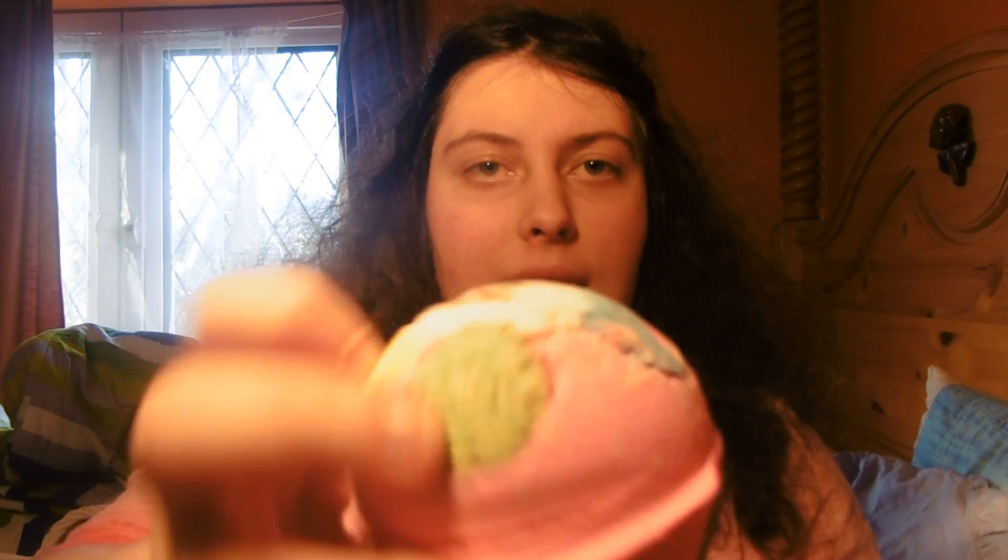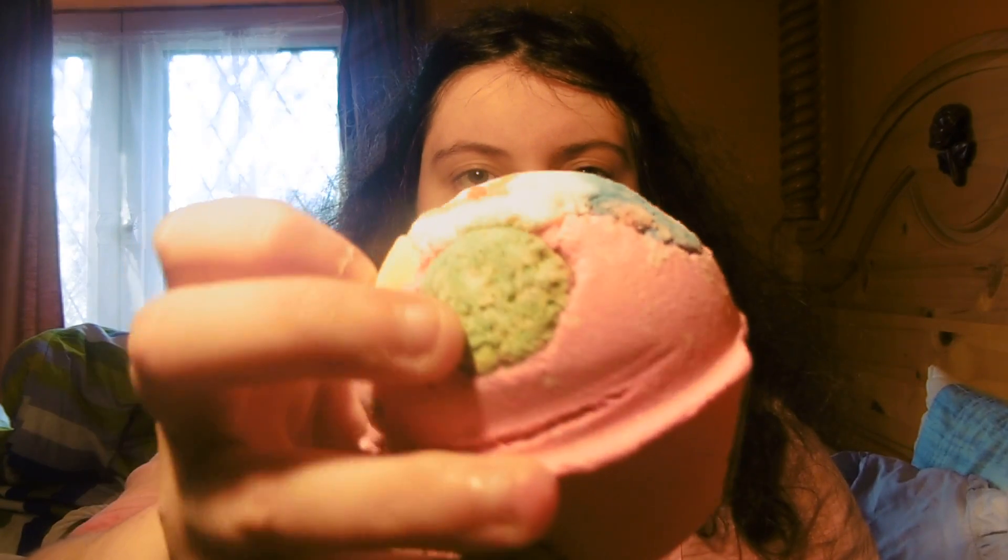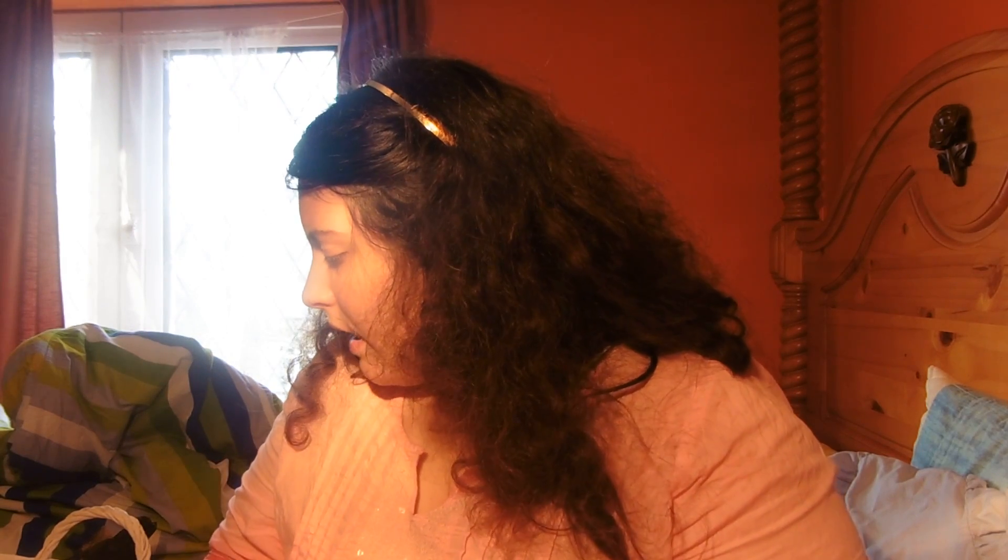The next one doesn't have a name either but look how amazing that is. I think it's called Luxury Lush Pud - I believe, I'm not 100% sure. Look how cool that is! By the way, I got these all online, or I think one of them I got in the store.